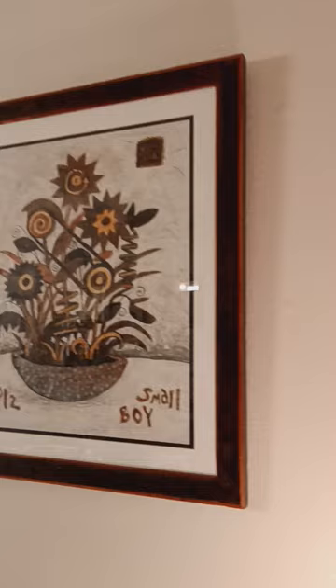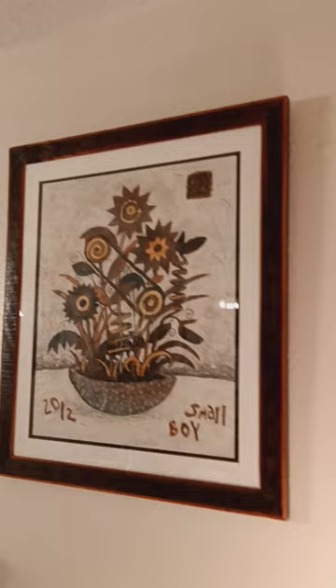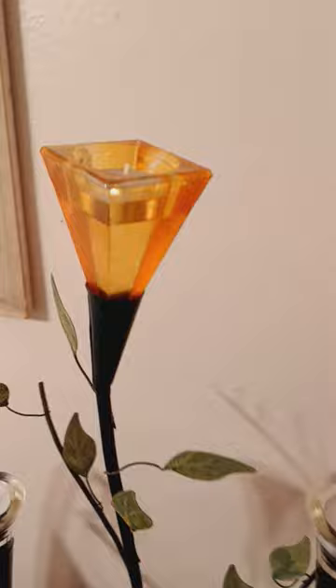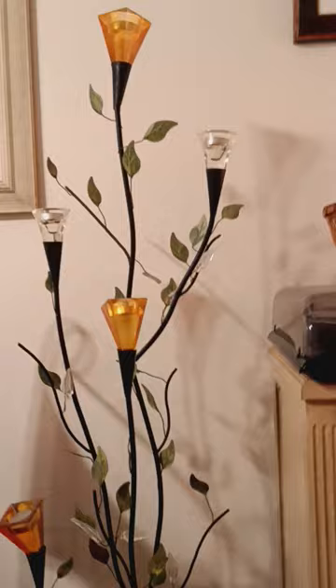Let's move up. I still have local artist Robert Bullock's painting — 'Small Boy,' 2012. Very folksy looking. And I have this lily candelabra which holds tea lights, and I've got real ones in there right now. I just think it's so elegant. That's available. Super pretty when they're all lit up too.